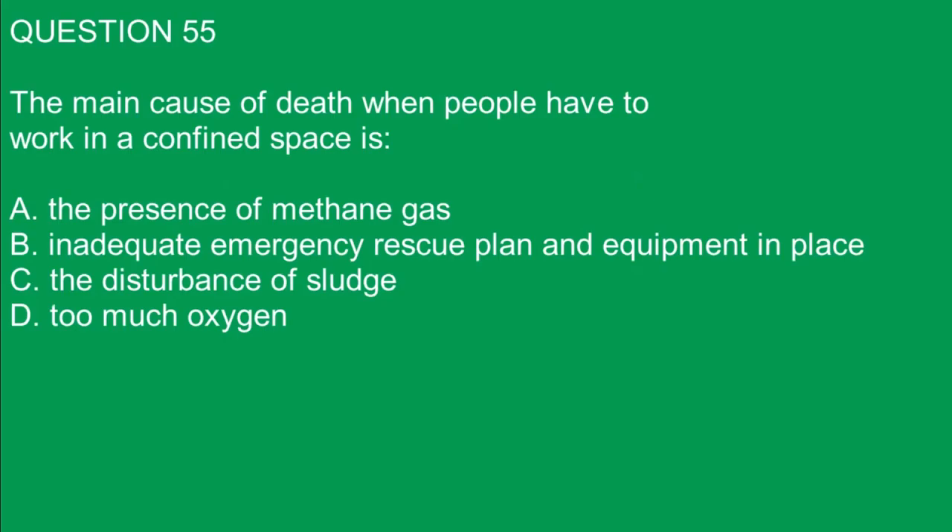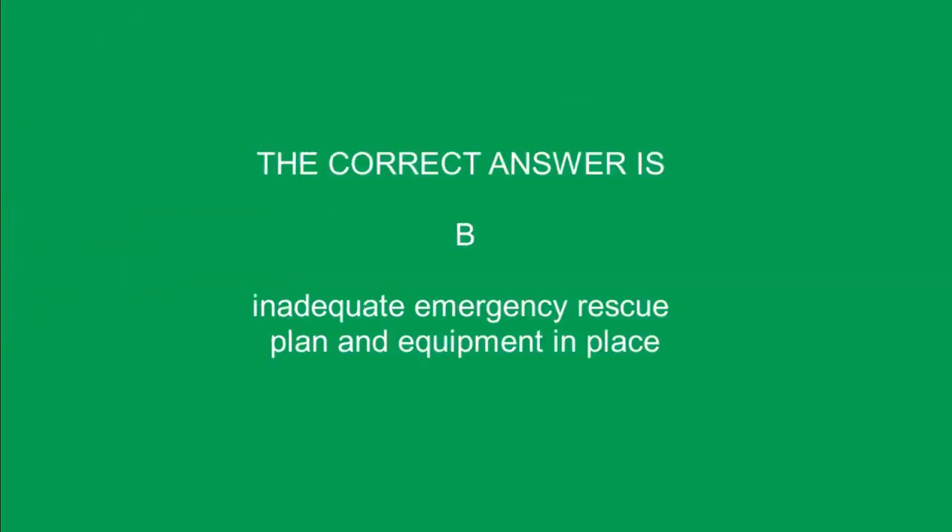Question 55. The main cause of death when people have to work in a confined space is: A. The presence of methane gas. B. Inadequate emergency rescue plan and equipment in place. C. The disturbance of sludge. D. Too much oxygen. The correct answer is B. Inadequate emergency rescue plan and equipment in place.